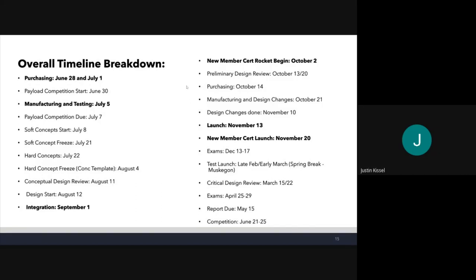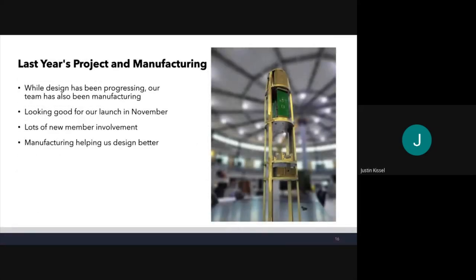Our overall timeline: we're just after the preliminary design review for mechanical, so we can start major purchasing now and implement design changes from this review. The Booster Bear Next Generation launch is November 13th in Muskegon, and the new member certification launch is November 20th in Clio, Michigan at LK Airport. The rest of our timeline leads to competition in June, with CDR in March and a test launch for this rocket in late February/early March. We've also been manufacturing the previous rocket simultaneously, which has helped our designs since manufacturing always informs design.